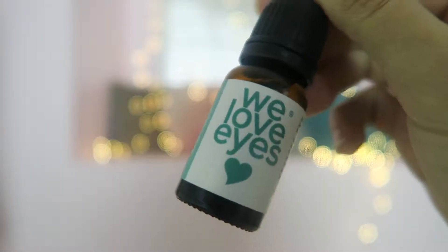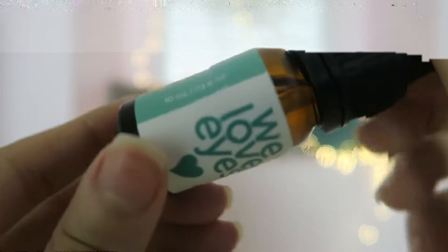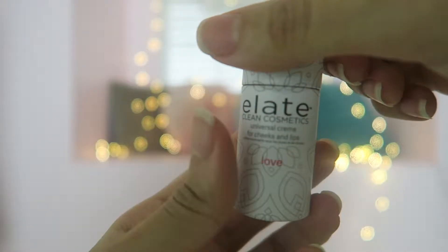I already have my favorite out of the four products — the Love Eyes tea tree eyelid and eyelash makeup remover oil. This oil is all about helping you remove mascara as quickly as possible. All you have to do is put three drops on a cotton swab and gently press onto the eyelid and eyelash area. I definitely recommend it.